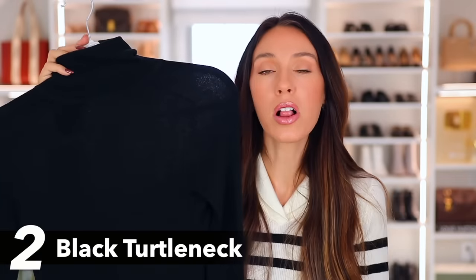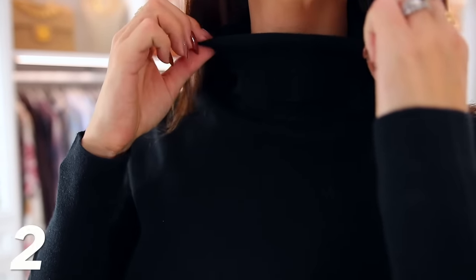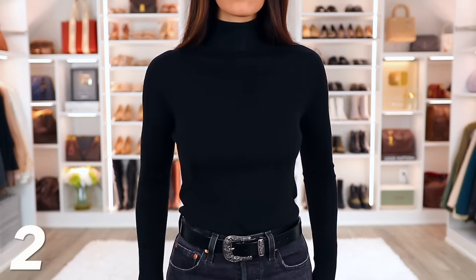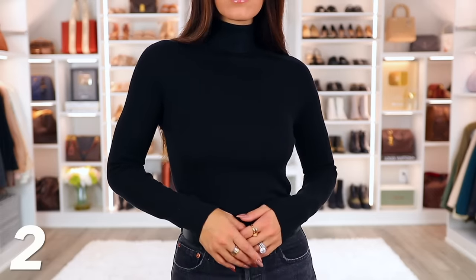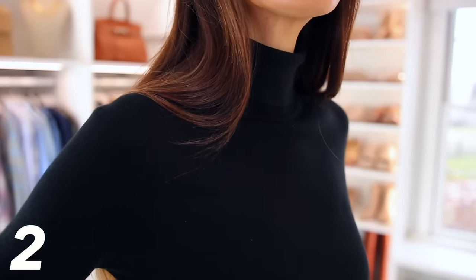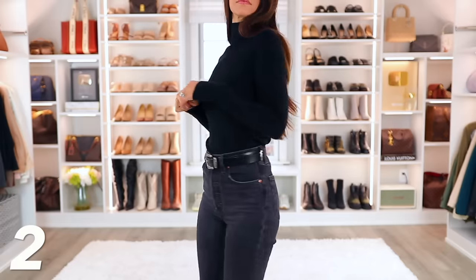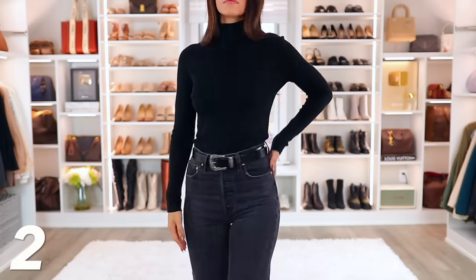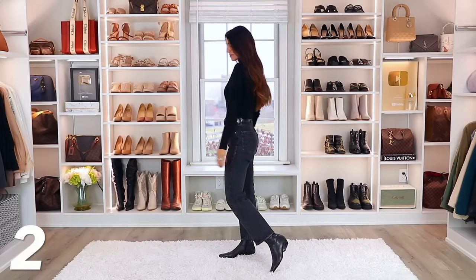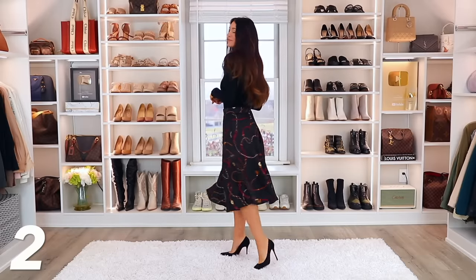Every wardrobe needs a high quality black turtleneck sweater. This one is also from LilySilk and it's extra special because it is 85% silk and 15% cashmere, so it looks and feels so luxurious and amazing on the skin. That would make it a great gift idea. It just feels extra high quality and there are so many different ways to wear it — you can throw it on with jeans for a casual look, or dress it up with a skirt. You can layer it. It's just a quintessential classic.